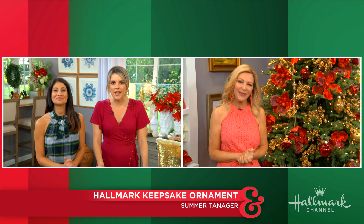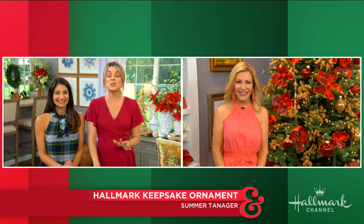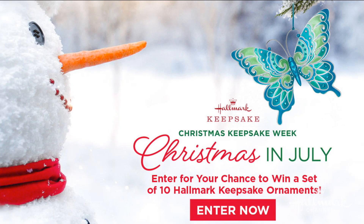Thank you so much Kim, and don't forget tomorrow is your very last day to enter to win all 10 Hallmark Keepsake ornaments that we've revealed throughout Christmas in July. All you have to do is head on over to hallmarkchannel.com/ChristmasinJuly to enter. Good luck — they were all so beautiful, I loved them. It'd be so fun to win!